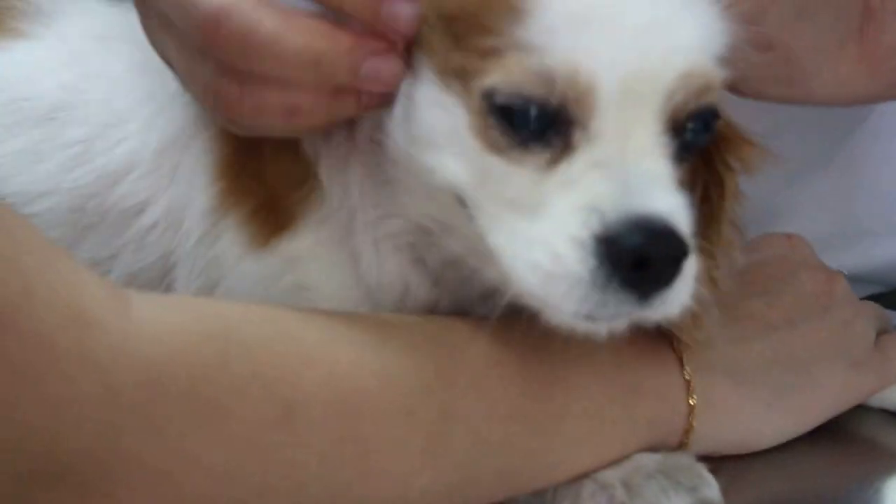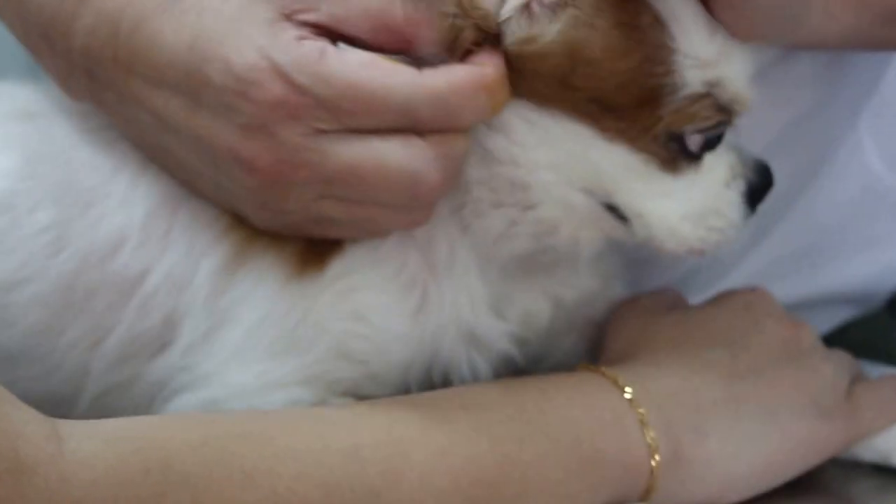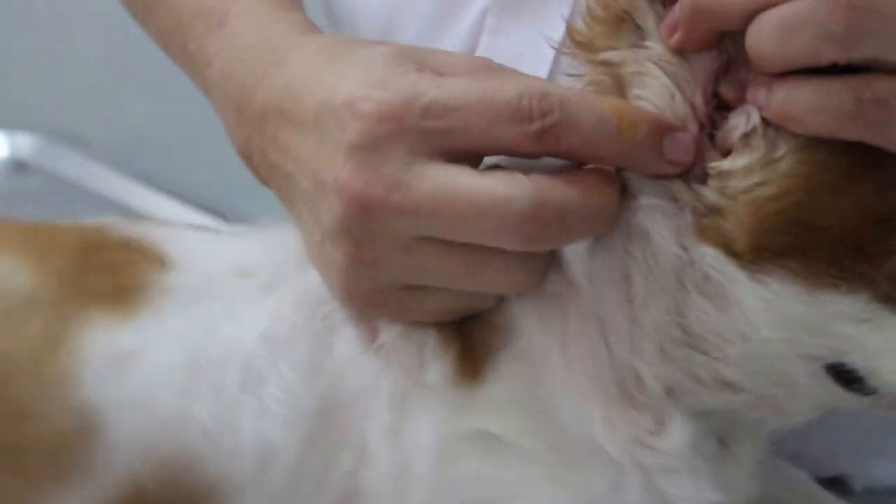The leg was tight. But since this ear has no itchiness or pain, you can see the ear — I mean the leg — is quite relaxed. By just rubbing the ear you can see there's not much reaction, nothing significant as compared to the other side.